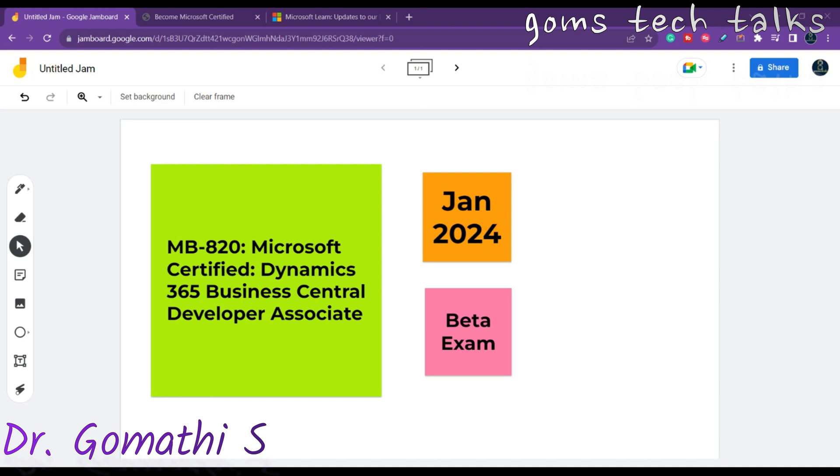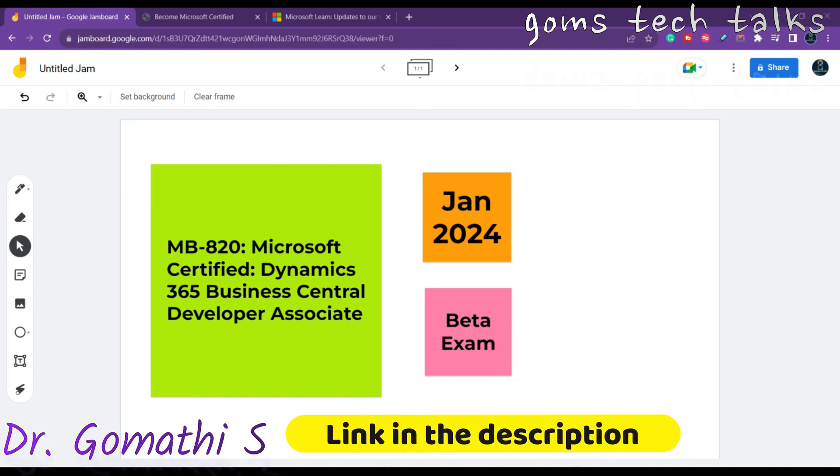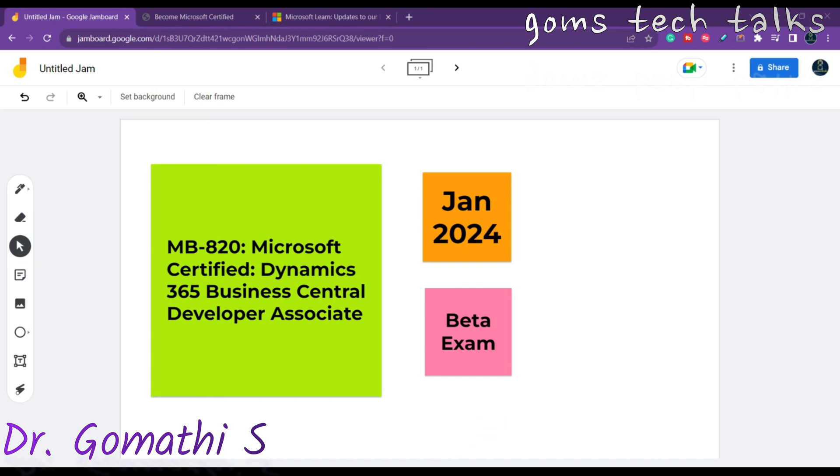Hello everyone and welcome back to Gomes Tech Talks channel. I'm Dr. Gomati. Today I have some exciting news to share for those who are interested in Microsoft certifications. In January 2024, Microsoft will be launching the brand new Microsoft Certified Business Central Developer Associate certification, along with the associated exam MB-820, which is Microsoft Dynamics 365 Business Central Developer. This is a beta version.